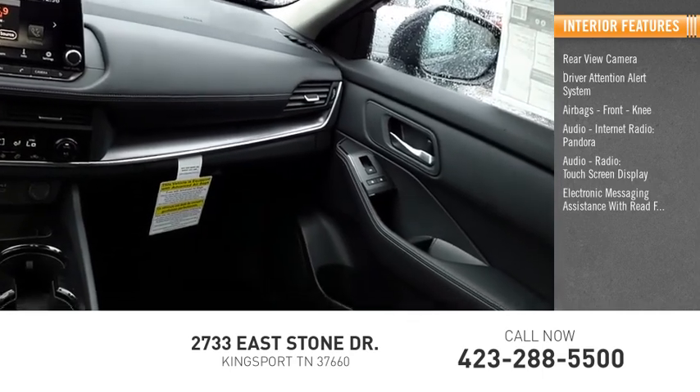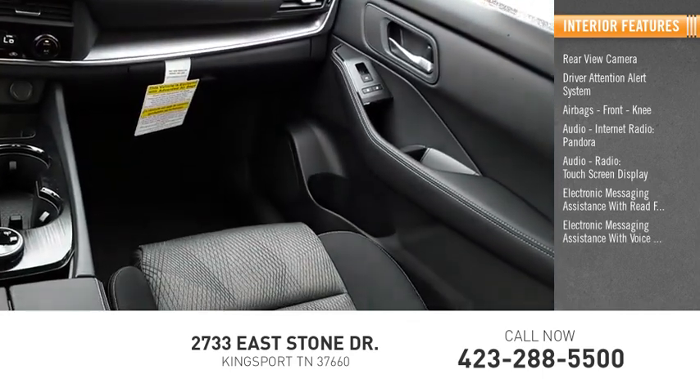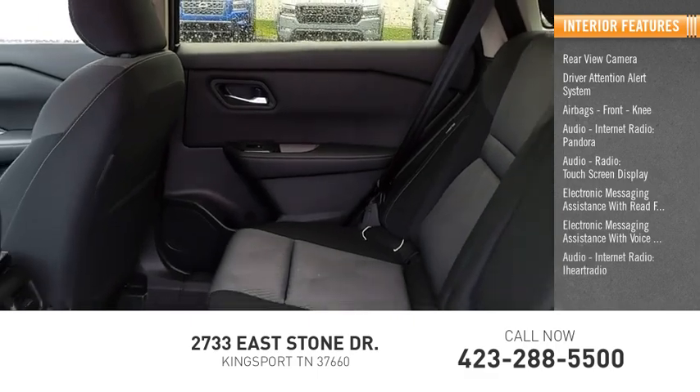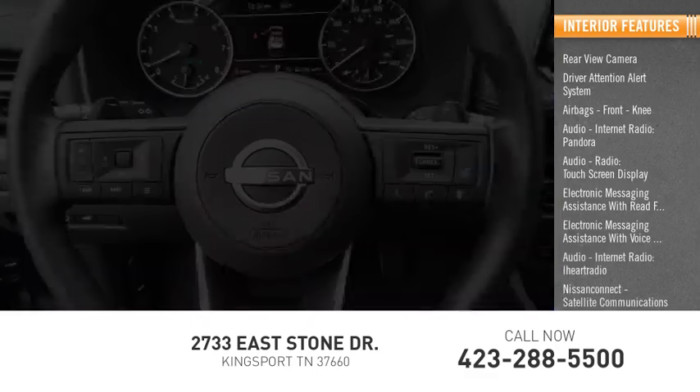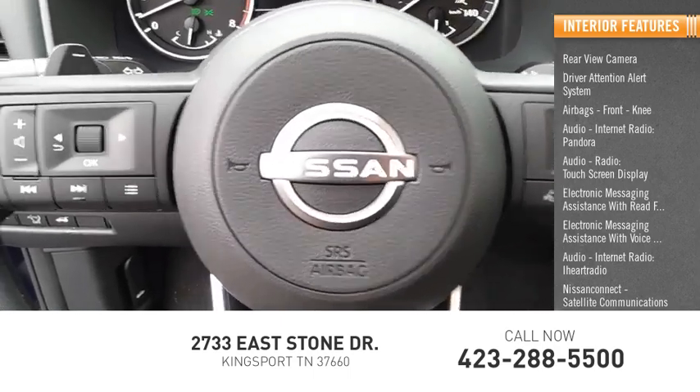Additional features include electronic messaging assistance with read function, electronic messaging assistance with voice recognition, audio internet radio, iHeart Radio, Nissan Connect, satellite communications, and a capless fuel filler system.